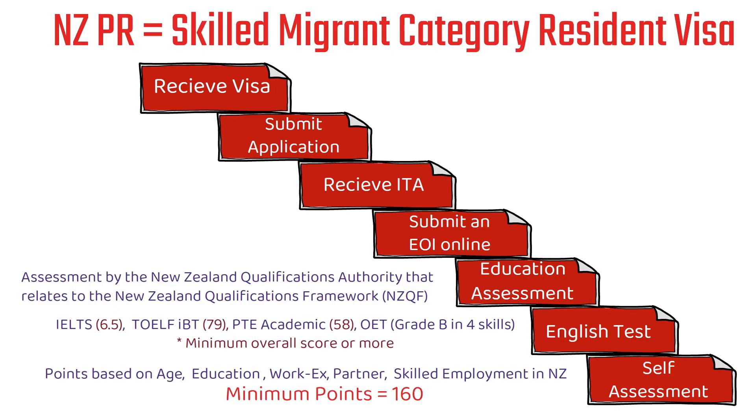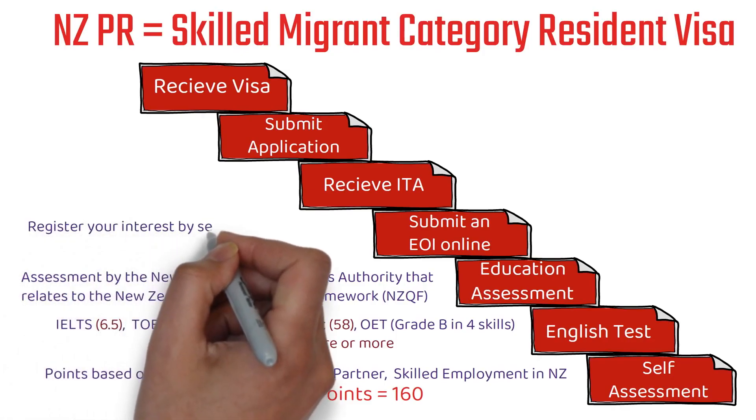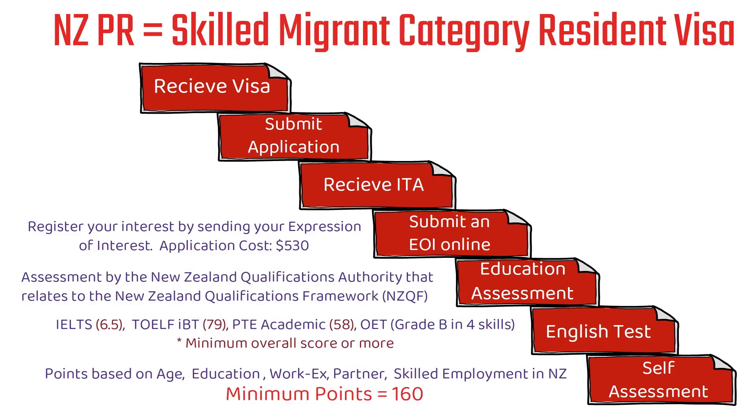The next step is submitting your EOI — Expression of Interest — online, though a paper application is also an option. There is an application cost of 530 New Zealand dollars to submit your EOI. Once submitted, if you have a good score such as 180, 190, or 200 and your profile gets picked from the pool, they will review your EOI within a timeframe of 3 weeks to 1 month before you receive the ITA.